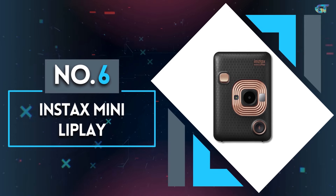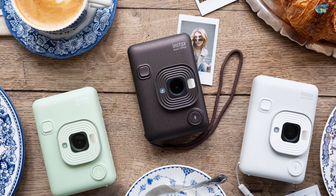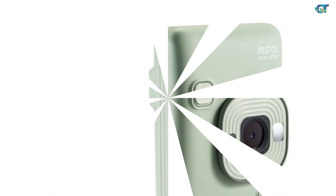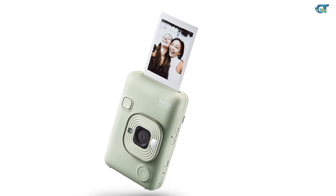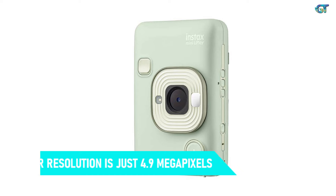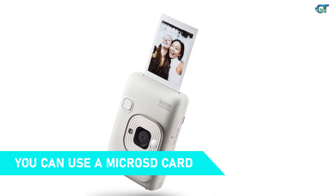Number 6: Instax Mini Live Play. This is a left-field choice for a point-and-shoot camera, as it doesn't just shoot digital images. This hybrid digital instant camera design also allows you to take instant prints like on popular Instax cameras. What makes the Live Play more appealing is that you can pick and choose which images you actually print, so you don't have to pay for the duds. You can also make multiple copies of the best ones, or even use the device to print images from your phone. The sensor resolution is just 4.9 megapixels, but that is more than adequate for the 1.8 by 2.8 inch Instax Mini prints it produces. The camera stores up to 45 images internally, but you can use a microSD card if you need more.